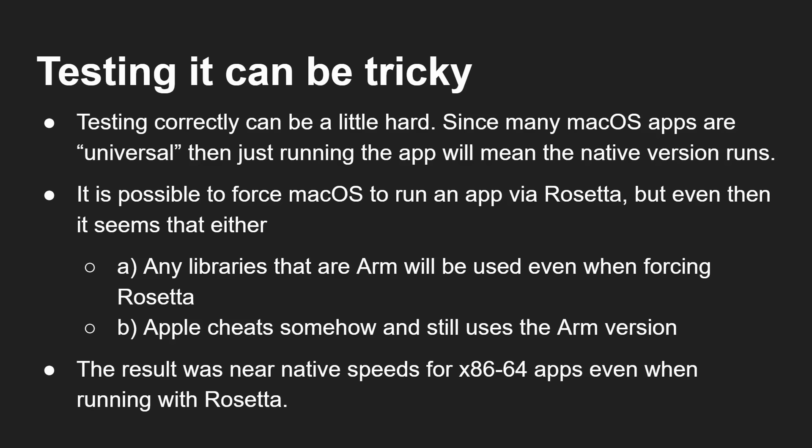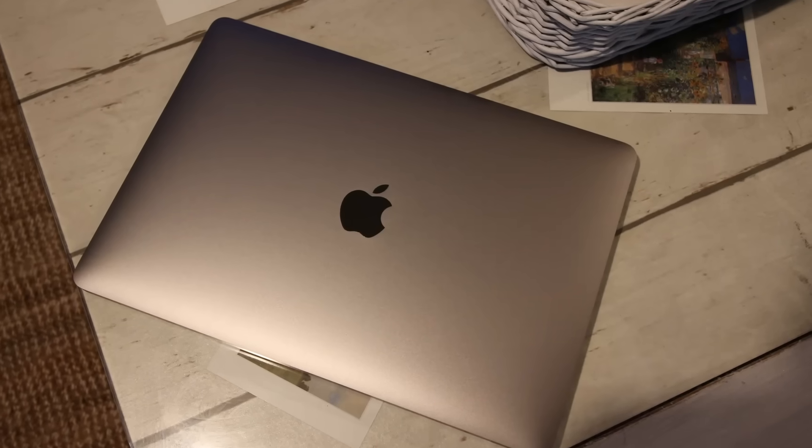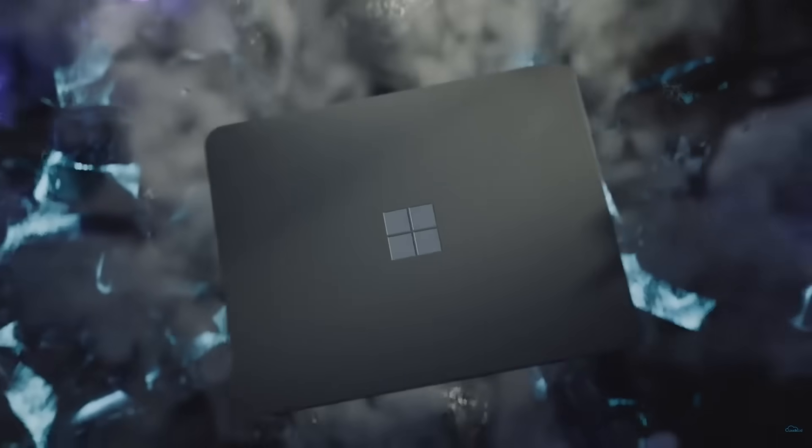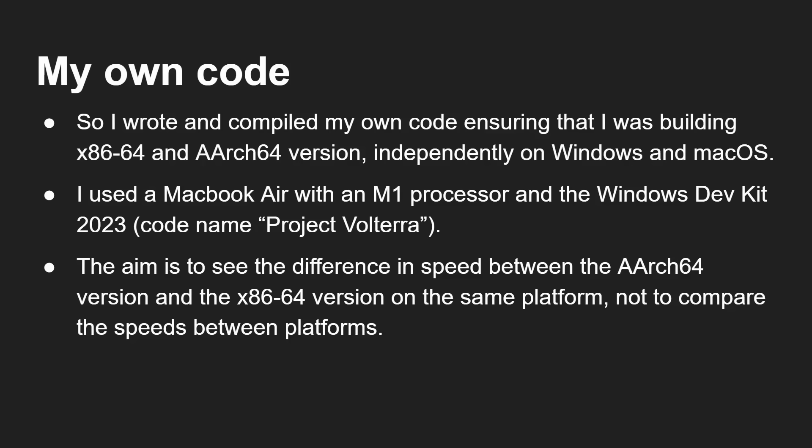So I decided to do some testing on my own and actually make sure that Apple is running x86 code and that Windows is running x86 code when running on ARM-based silicon. I wrote my own code and compiled it, ensuring I was building x86 and ARM64 versions independently on Windows and on macOS — so I would have four binaries: a Windows version for x86, a Windows version for ARM, a Mac version for x86, and a Mac version for ARM. I used a MacBook Air with an M1 processor, and I used the Windows Dev Kit 2023, codename Project Volterra. The aim was to see the difference in speed between the ARM64 native version and the x86 version — not to compare the speed of the M1 with the Dev Kit. The question was: how much slower is it under emulation?